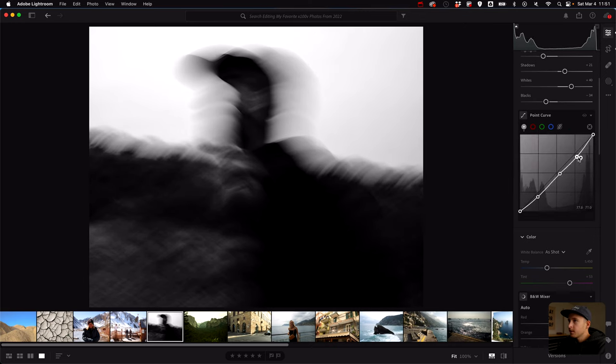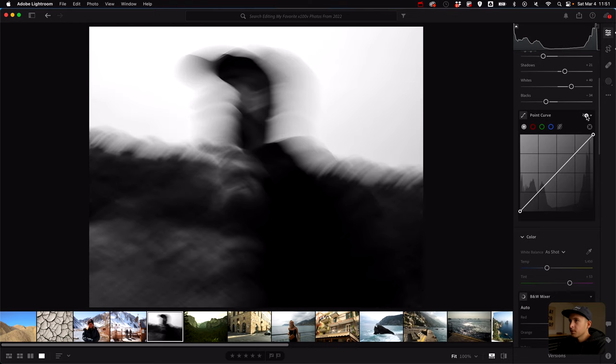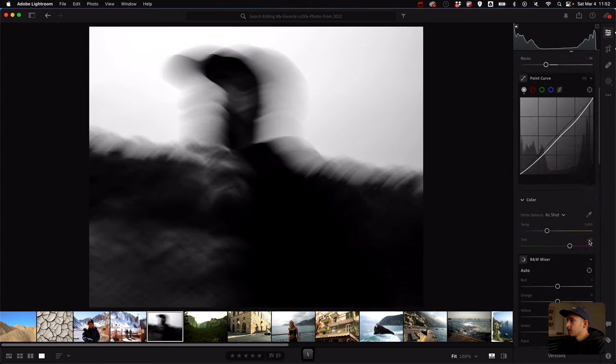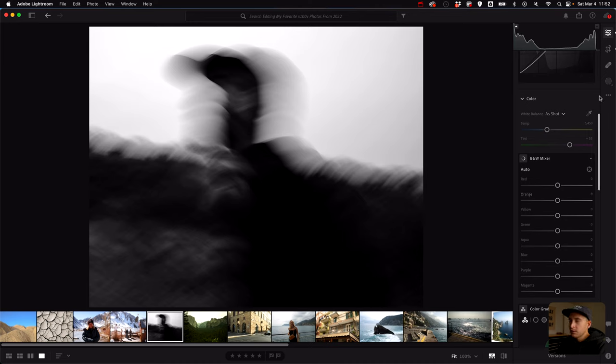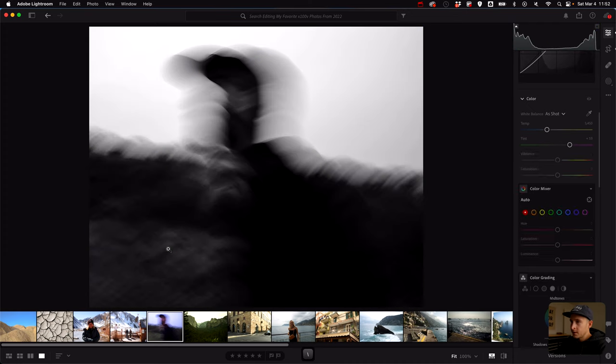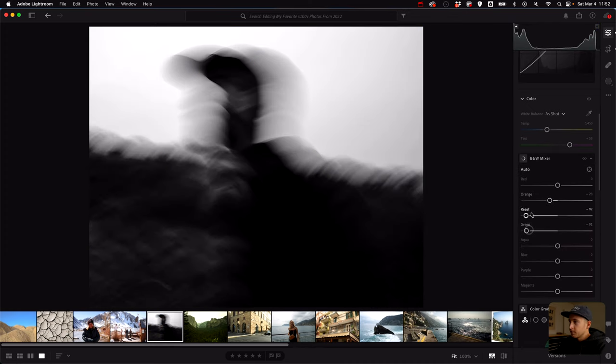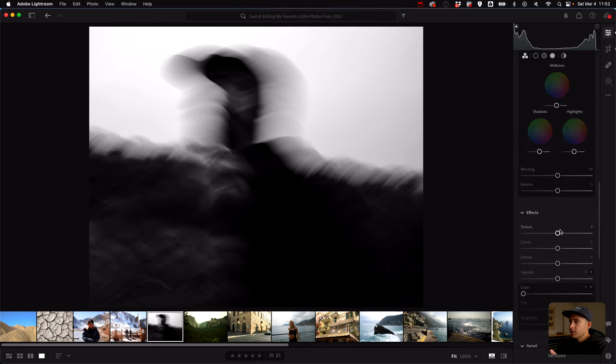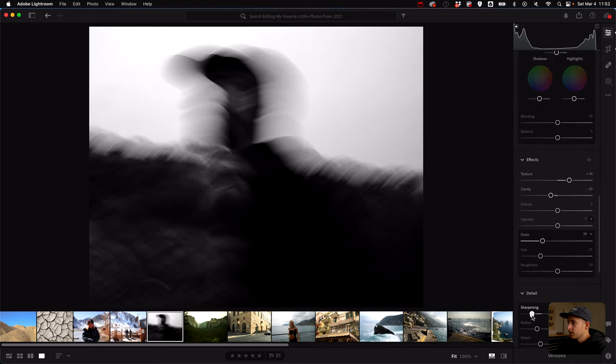I don't want the highlights too crushed because then you get a weird banding issue. I'm looking at this little bright spot and I don't like that — I should be able to fix it with the yellow in the black and white mixer. I want the eye drawn to the subject, not that bright spot. No color grading because I want it to be pretty neutral. Texture, clarity, grain, sharpening — done. Here's before and here's after. Nice and gritty, I really love that photo.